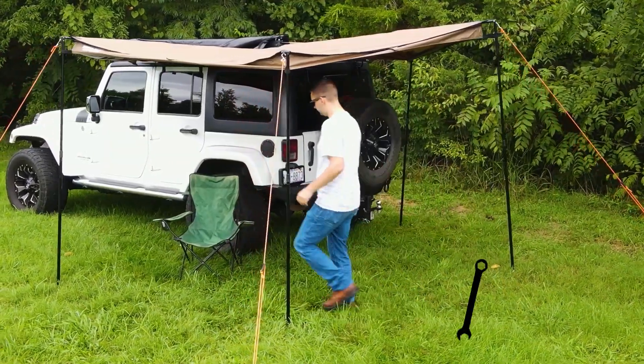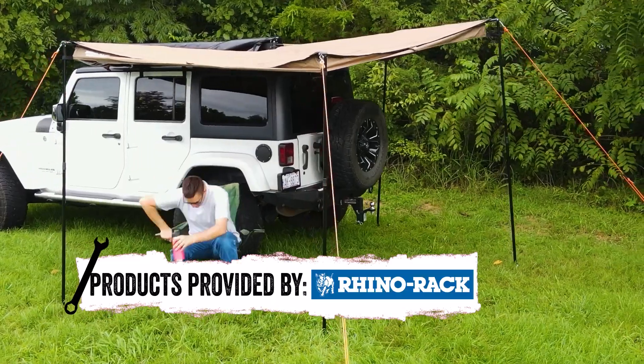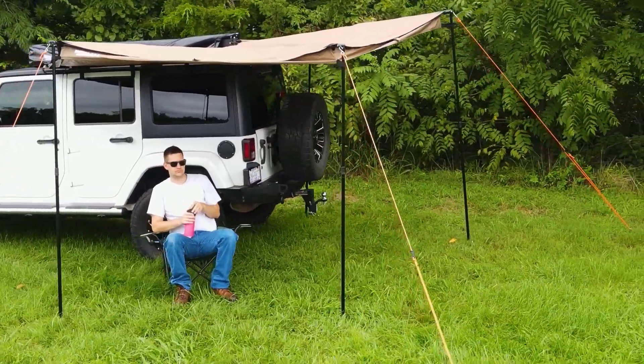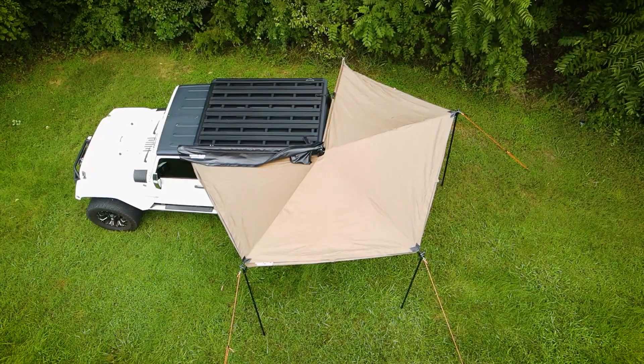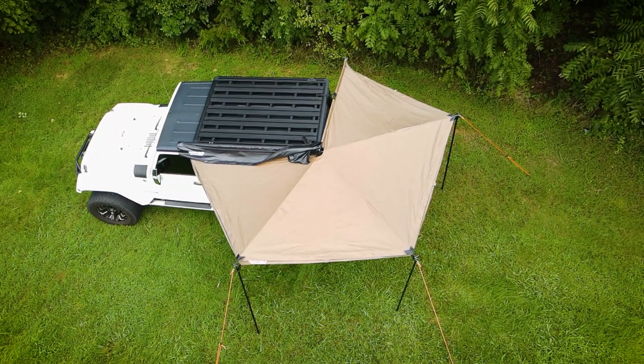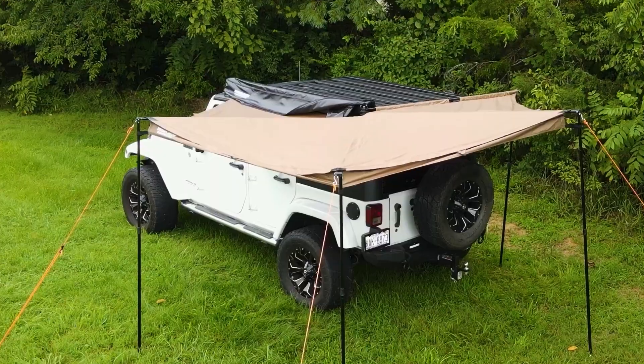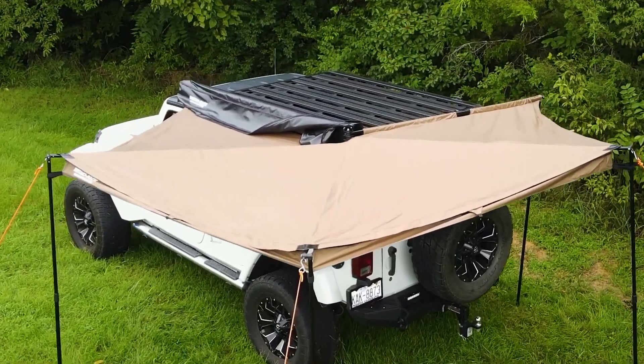This compact awning is packed with style and function. It's perfect for the solo adventurer or couples with a small to medium sized vehicle, minivan, or short wheelbase four-wheel drive. With 270 degrees of shade, the Batwing Compact Awning is ideal for enjoying the great outdoors or the local park.